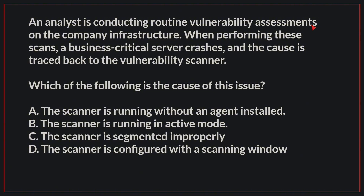An analyst is conducting routine vulnerability assessments on the company infrastructure. When performing these scans, a business-critical server crashes, and the cause is traced back to the vulnerability scanner. Which of the following is the cause of this issue?